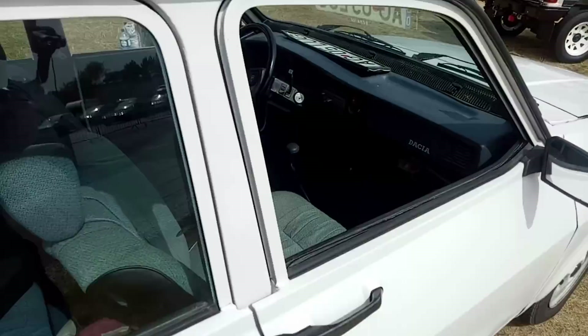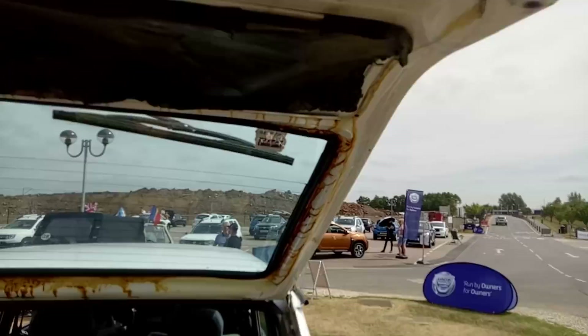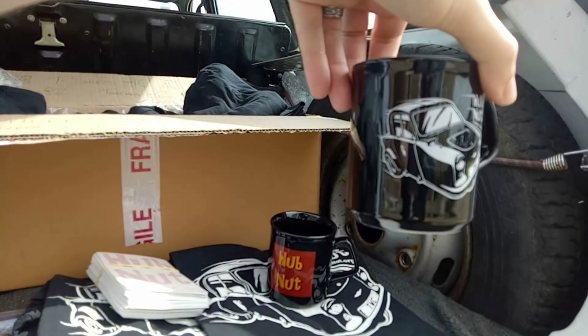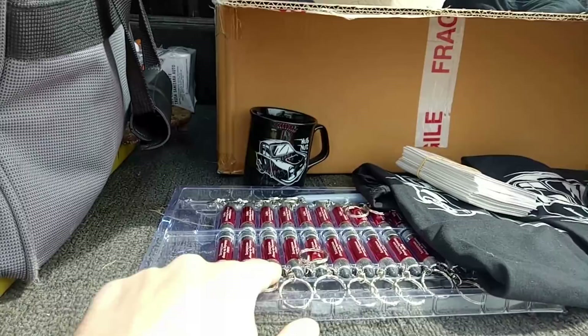I've brought some merch along with me, just in case anyone wants to buy any — we have mugs and things. That's the new thing on the website. We now have Hubnut mugs, because we're all about celebrating the average. We've got Tuk mugs as well, and I'm working on some Mighty Dacia designs. We've even got torches, but they're a pain to send out, so I might only be selling those at events, but they are at least very bright.